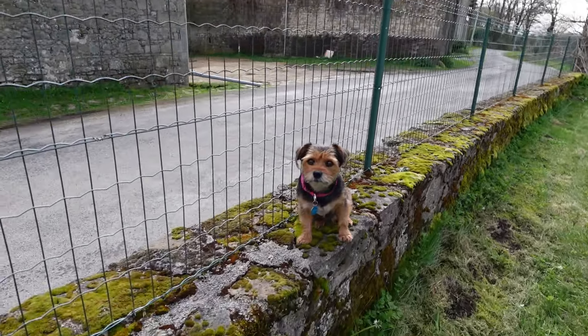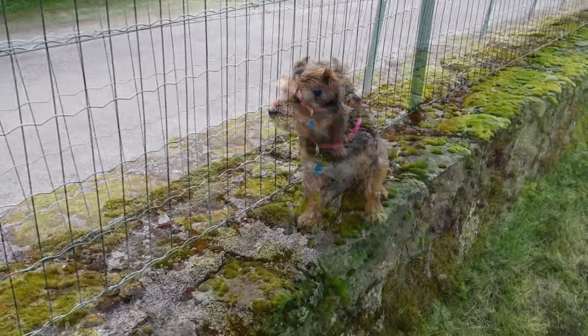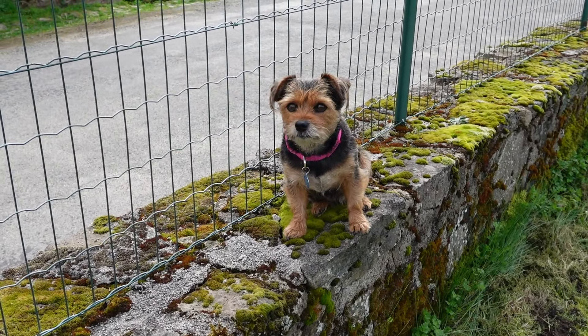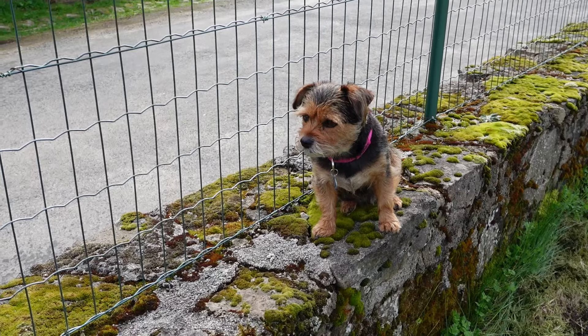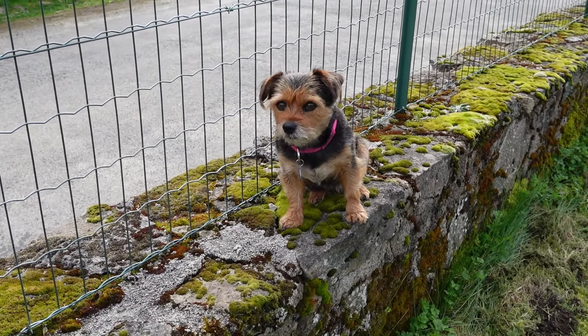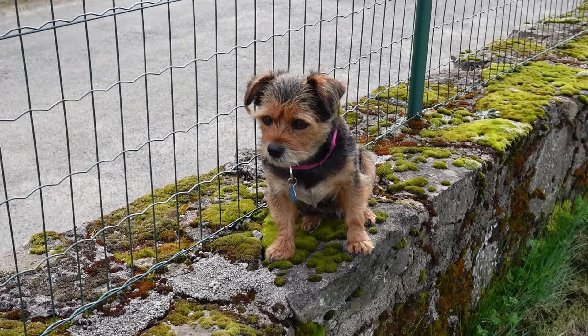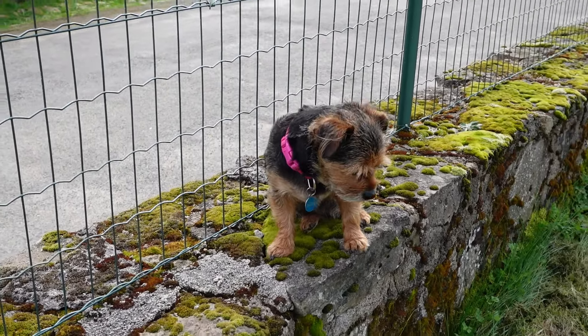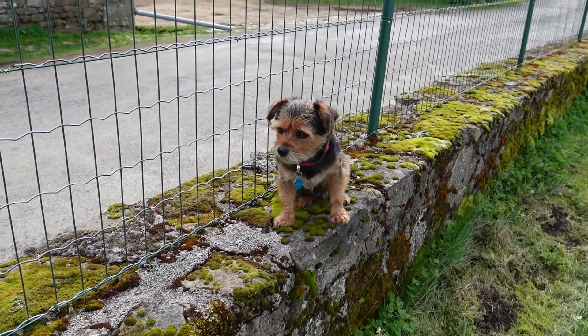Bernice likes to come out and help us by supervising. Frankly, she can hear us from the house and barks non-stop unless we bring her out. She's a little bit of a princess because she doesn't love being down in the grasses, so she likes very much to sit on the wall and watch us do the work.